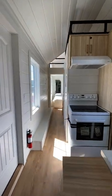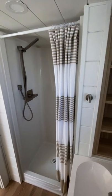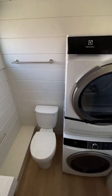Towards the front of the home and down this hallway, you'll find the bathroom, which features a walk-in shower, a vanity with storage, and even a stacking washer and dryer.